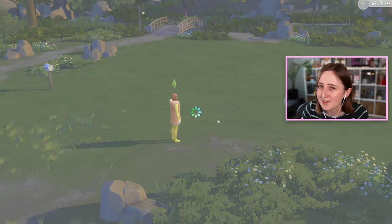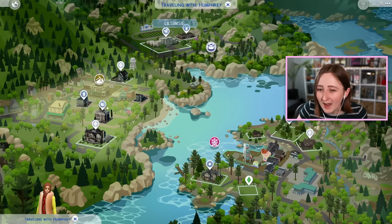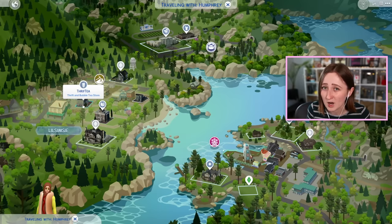Kind of a result of filming so early is that there is no information about thrifting out there — no tutorials, no official Sims live streams. This is purely experimental; I honestly have no clue if you could make good money doing this in the game. So in the new pack, they created this new lot type called the thrift and bubble tea store. The one in the pack is called the Thrift Tea Shop — it's like a combo.